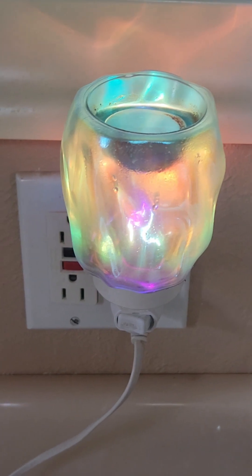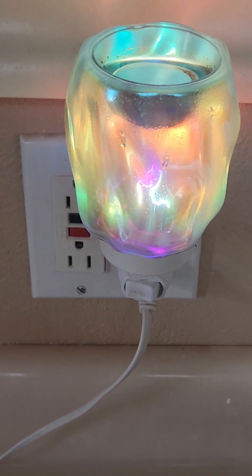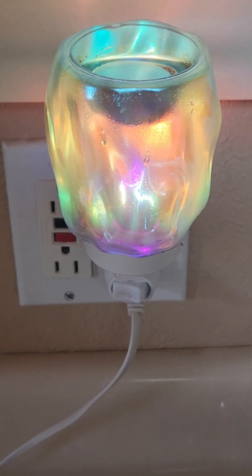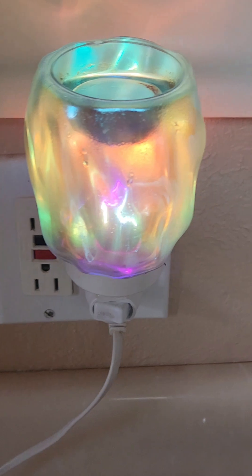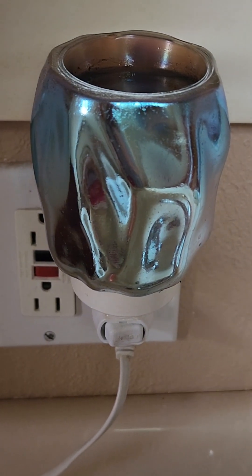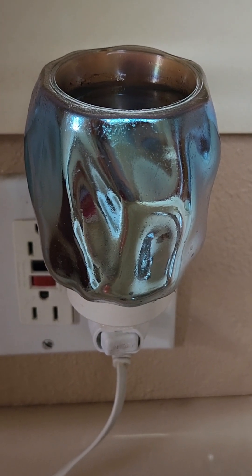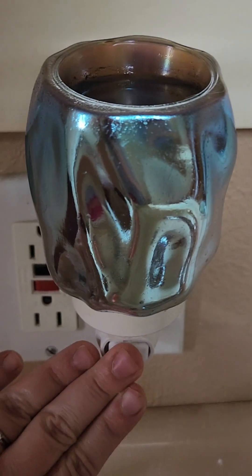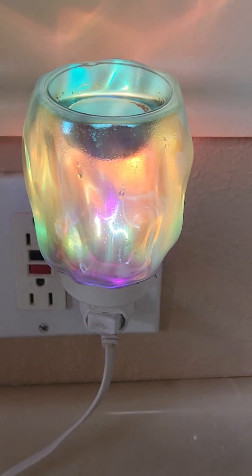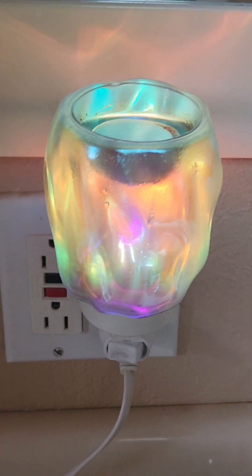Now we're in my master bath, which is actually a very small bathroom. This is the Bubbled Iridescent Mini — looks like it needs a cleaning. I love this warmer. It's very pretty, but a little dirty. I actually usually have a blue or purple bulb in this bathroom. I like to do darker colored bulbs so that it doesn't put off any light into my bedroom — same reason I have the element warmers in my bedroom. So that is the upstairs. Let's move downstairs now.